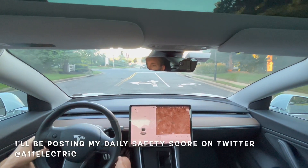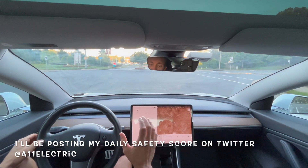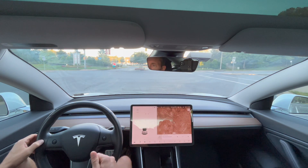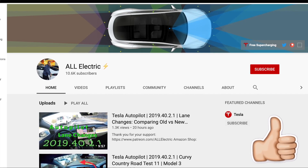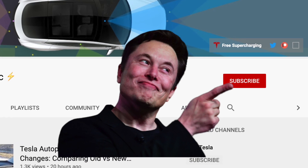If you haven't checked it yet, I went live and did a full video of the software update — go check that out on my YouTube channel. I hope you guys liked this video. If you did, please give it a thumbs up, share it with a friend, and don't forget to hit that subscribe button.